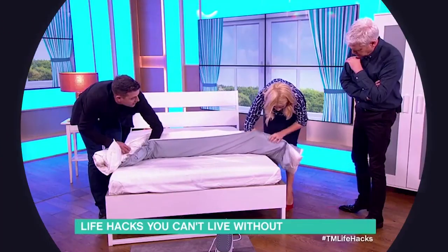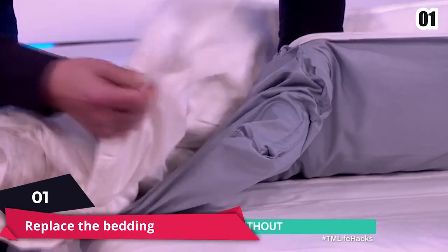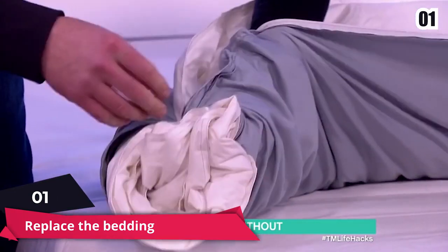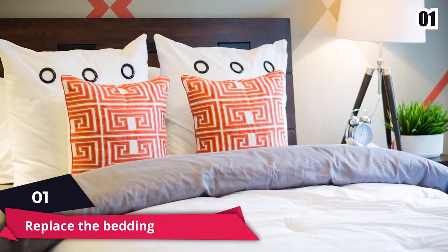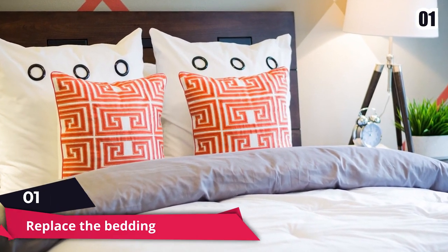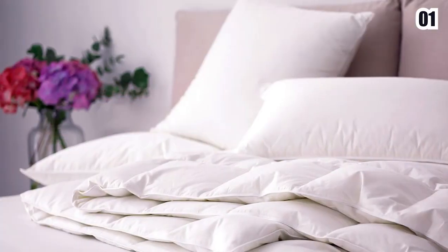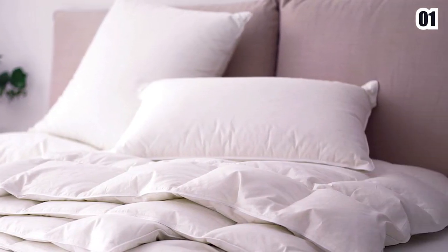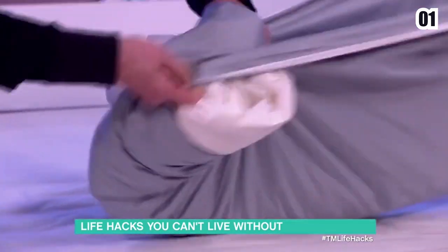Number 1: Replace the Bedding. Changing the bedding is another simple way to give your bedroom a modern look. Beddings are available in a variety of fabrics, textures, colors, and patterns, making them an excellent choice for a quick and inexpensive bedroom makeover. We certainly hope that we've managed to bring a little more life into your house after this video.